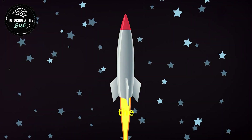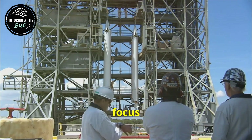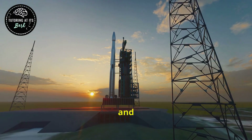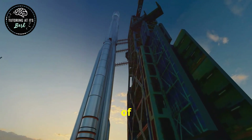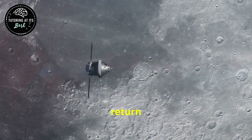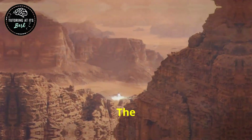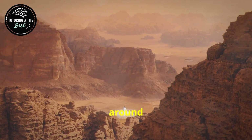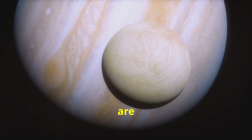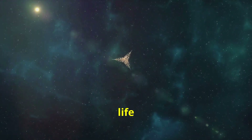The future of space travel holds immense promise, with ongoing advancements in technology and a renewed focus on exploration beyond Earth's orbit. The development of reusable rockets like SpaceX's Falcon 9 and Starship is revolutionizing the economics of space travel, making access to space more affordable and sustainable. The Artemis program, led by NASA, aims to return humans to the Moon by 2025, establishing a sustainable presence on the lunar surface. The exploration of Mars remains a top priority for space agencies around the world. Beyond Mars, the icy moons of Jupiter and Saturn, such as Europa and Enceladus, are also targets of scientific interest, and future missions to these worlds could provide groundbreaking discoveries about the potential for life beyond Earth.